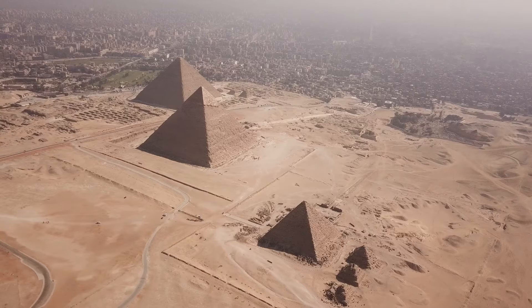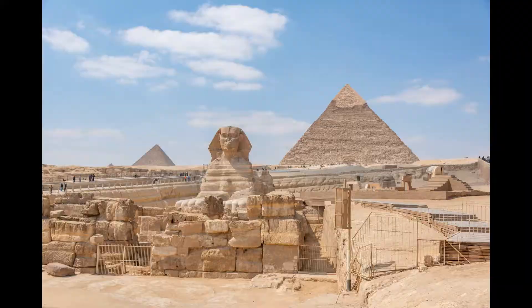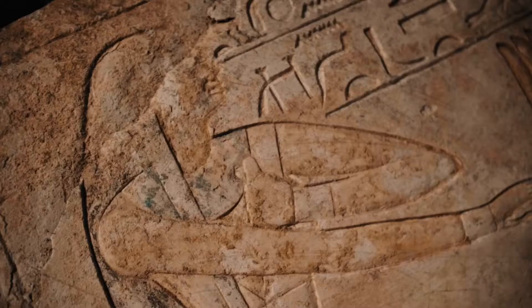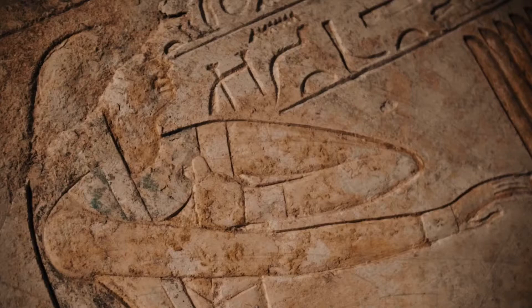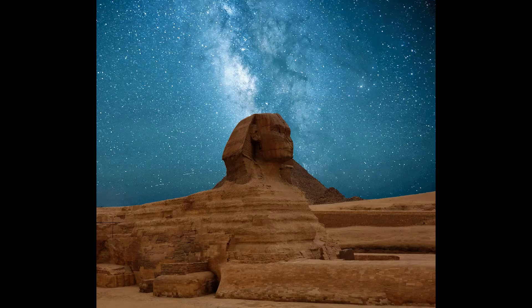Entrance to the Giza Plateau costs around $10 USD, and the site is open from 8 a.m. to 5 p.m. Visitors can also purchase additional tickets to enter the pyramids themselves, which vary in price depending on the pyramid chosen. The Great Pyramid of Khufu costs around $20 USD to enter, while the smaller pyramids cost around $5 to $10 USD. It's important to note that visitors must be physically fit to enter the pyramids, as there are steep and narrow passageways inside.